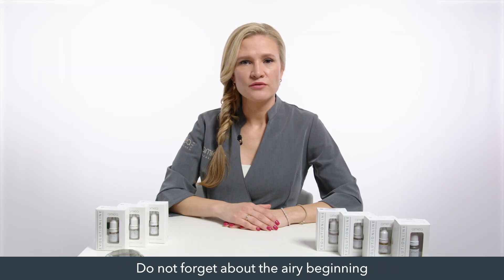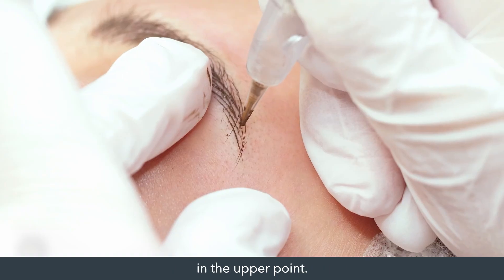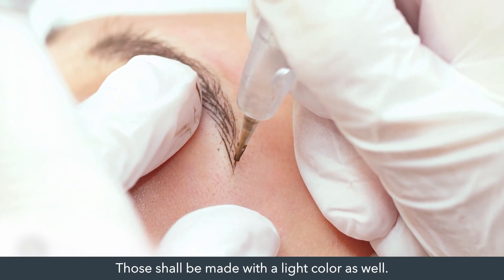Do not forget about the airy beginning of the eyebrow and thin hair strokes in the upper point. Those shall be made with a light color as well.